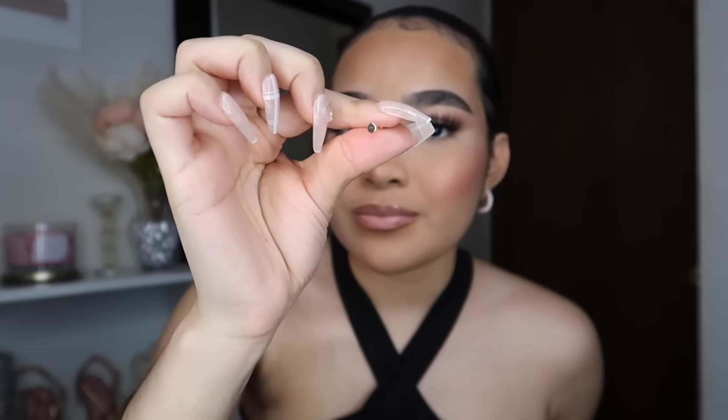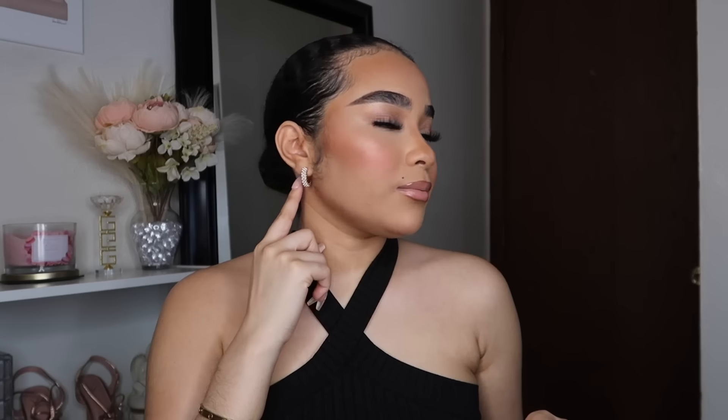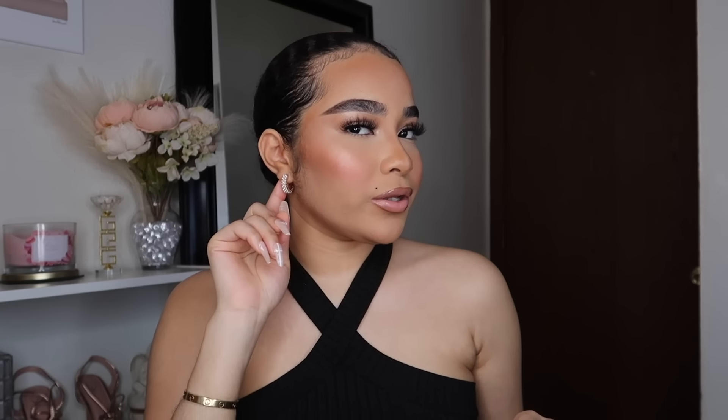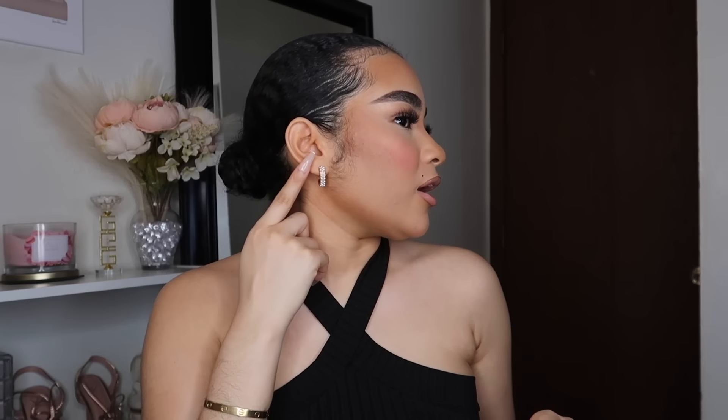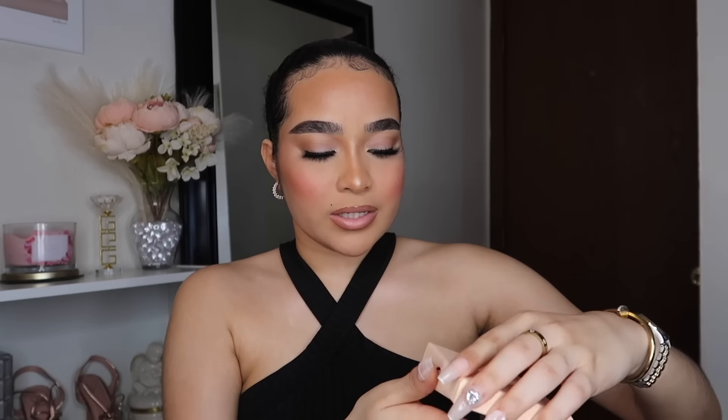I'm probably going to get myself a set of these because I really love the flat back — it just makes it look more classy and it won't poke you when you lay on it, unlike regular earrings. I love how they package their stuff too — it's all nice and clean. You can just put it back in the box and add it to your jewelry collection.